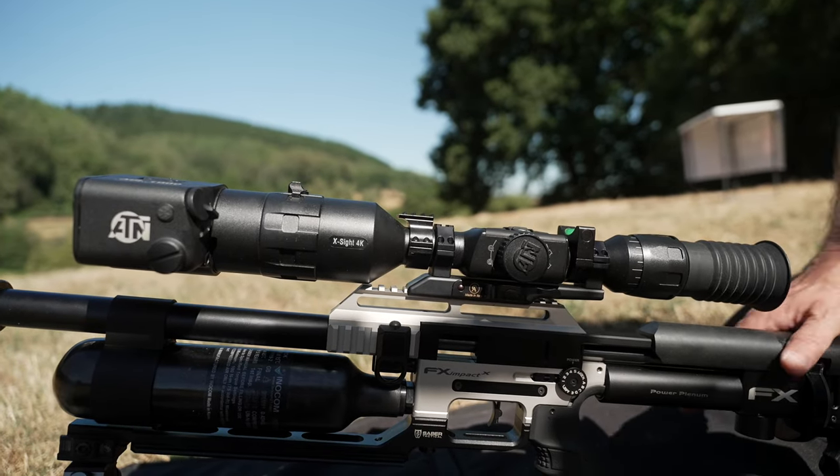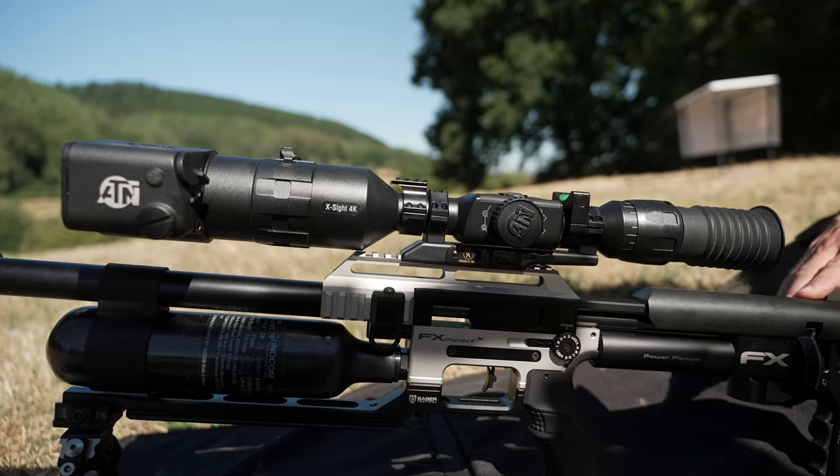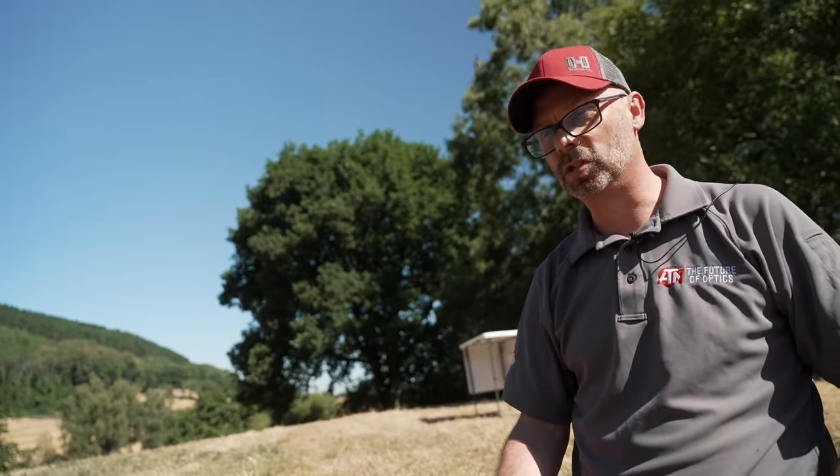On an air rifle you'd expect it to be 100 yards, but with the ABL system and the weight of the pellets and the power, this will happily go out to 250 yards — which is crazy for an air rifle. It really takes the guessing out of it.